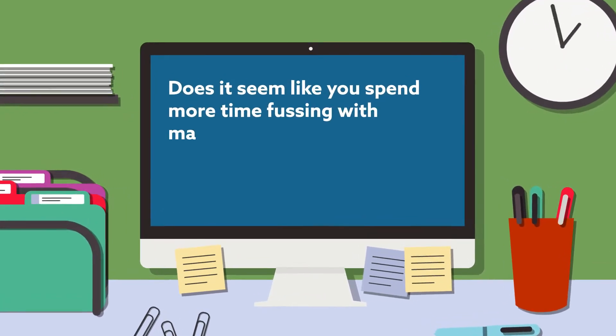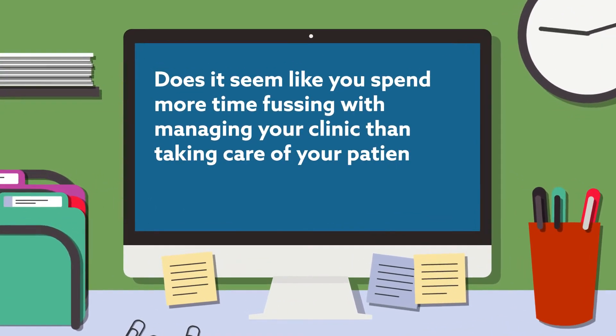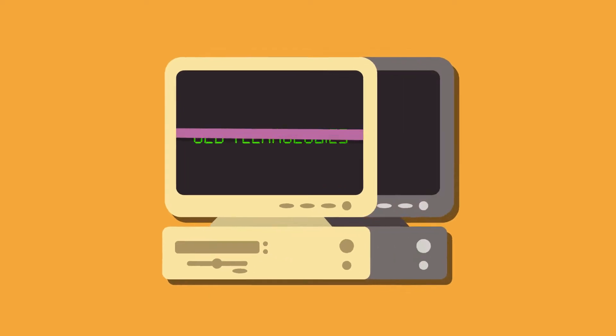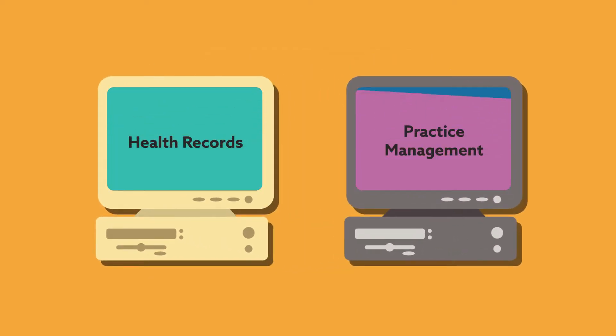Does it seem like you spend more time fussing with managing your clinic than taking care of your patients? The major problem is that current management programs rely on old technologies that are clunky and rigid. And while some services are good at one thing and some at another, it's almost impossible to get them to work together.